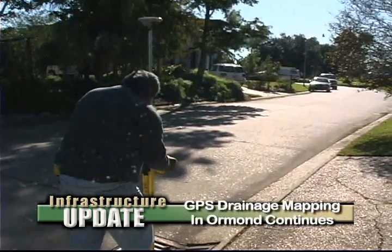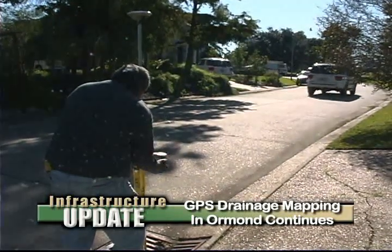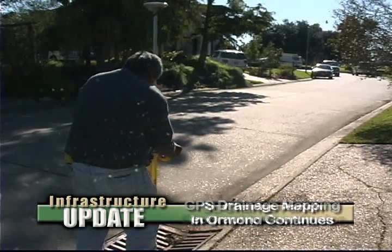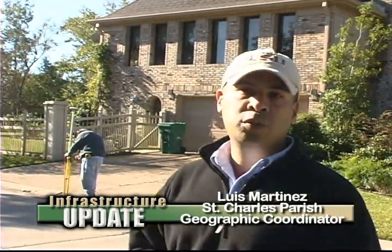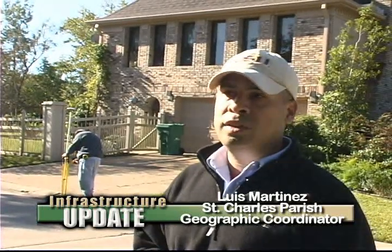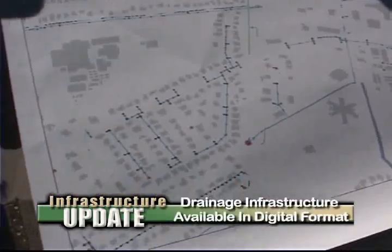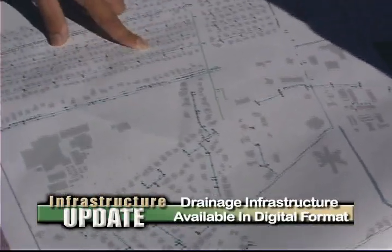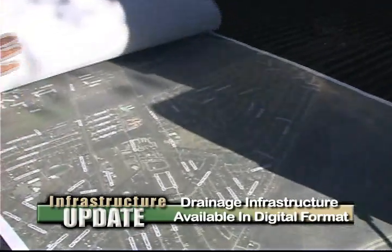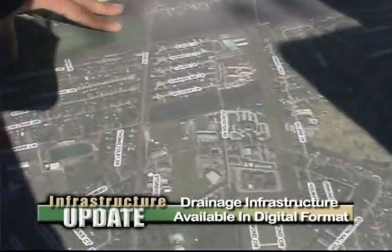This is the first time that we're collecting information pertaining to the drainage network. The parish doesn't have any existing drainage information in a digital format — what they've been using is the traditional legal description or paper map. This is really going to allow us to look at another dimension in how we analyze the configuration of the drainage network by having a digital format where we can overlay and analyze how it relates to other features like buildings, elevation of roads, and levees.